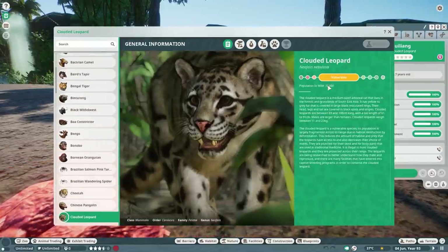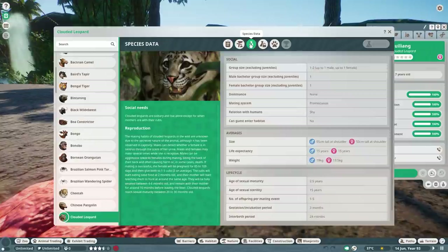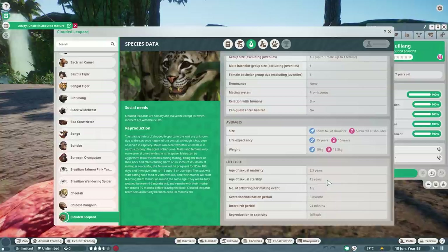Let's have a look at their stats in the zoopedia. The clouded leopard is classified as vulnerable. Natural habitat: Malaysia, Thailand, Cambodia, Vietnam, Laos, Myanmar, China, Nepal, Bhutan, Bangladesh, and India. Biomes are tropical and temperate. Land requirement is 534 and climbing requirement is 81 — quite a lot. No water or deep water requirement. Species data: one to two animals, two and a half years to become an adult, offspring of one to five cubs.